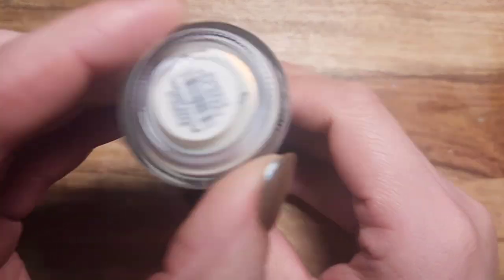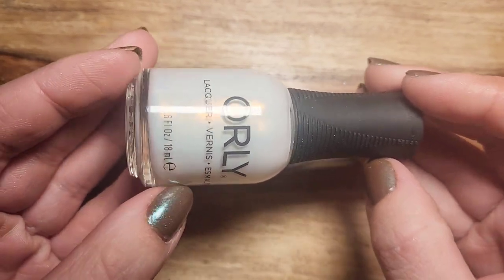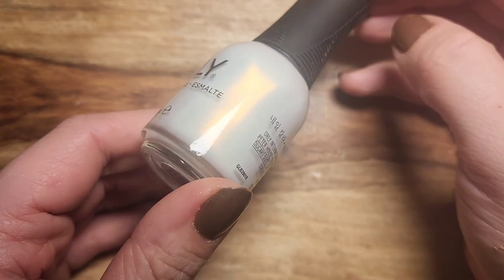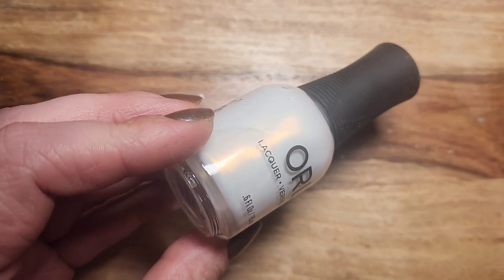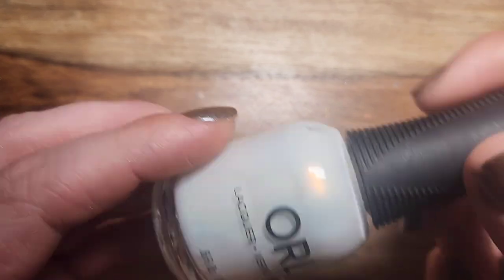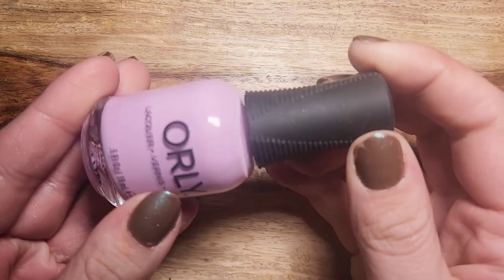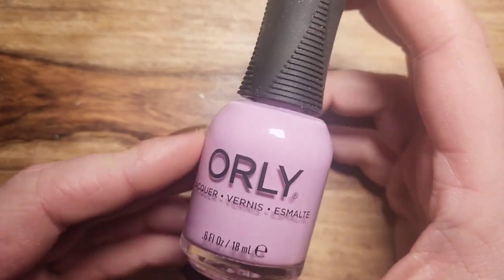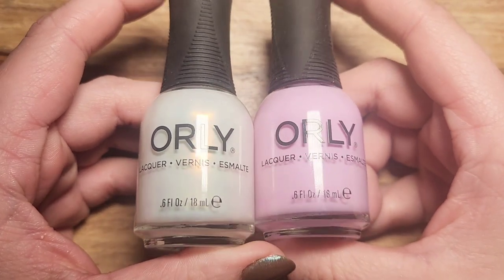So I pulled two Orly polishes, both from their new spring collection. The first one is Sea Spray — it's a white with an almost coppery-looking shift, just very pretty. It definitely screams spring, like coming out of winter with that sunshine hitting the white. Then another one from the same collection is Sea Blossom — probably my favorite from the collection even though it's just a cream. I love both of them and they definitely give me spring vibes.